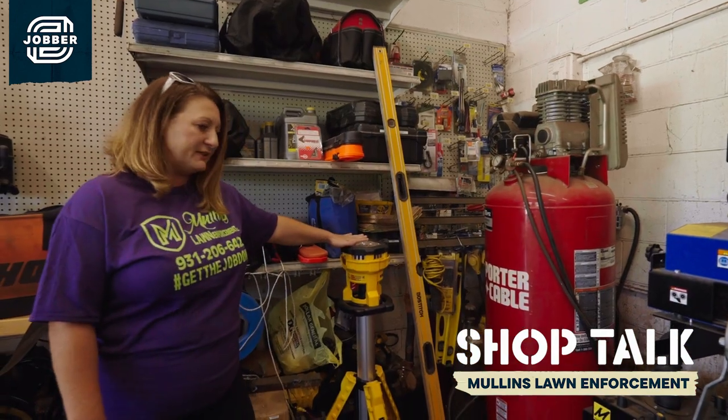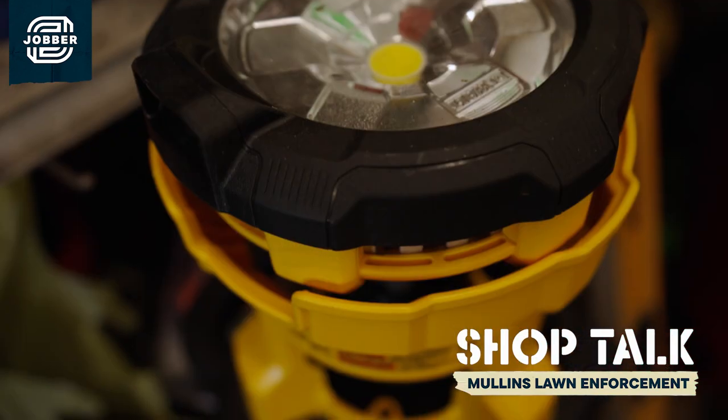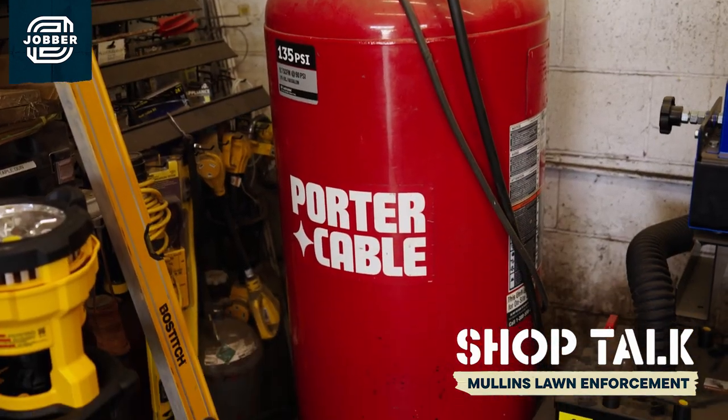Always got to have a good shop light in case the power goes out or we need it out on a job site working late during the winter hours. And you can't go without having an air compressor in your shop because you use it almost every single day.